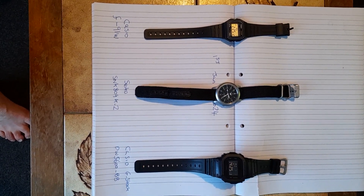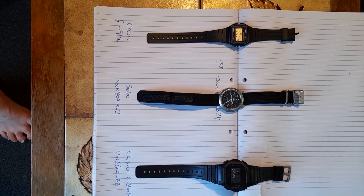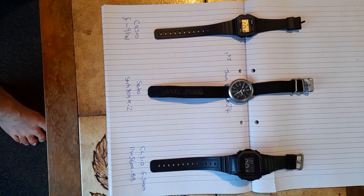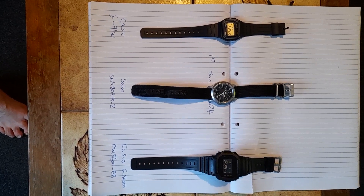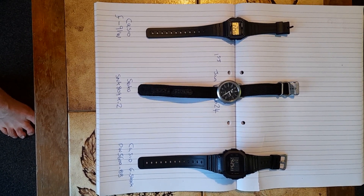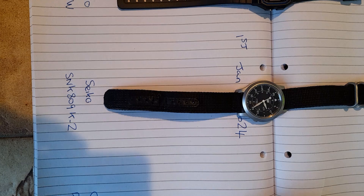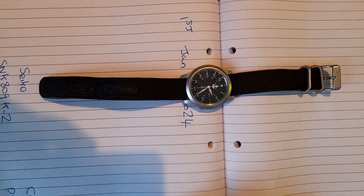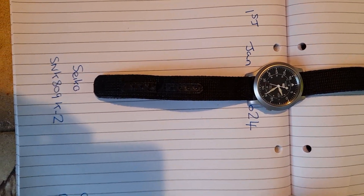I've set these watches exactly right to the correct time and in one year I'm going to come back. I'm not going to touch or alter them in any way, shape or form. I will, however, have to wear this and keep it going because it's only got a power reserve for about 40 hours and it'll stop. So it's imperative that I keep it moving and accurate.